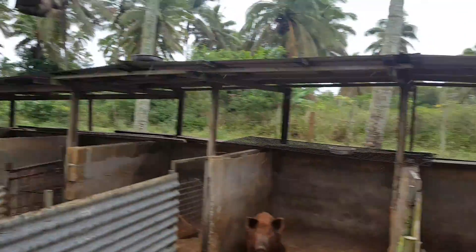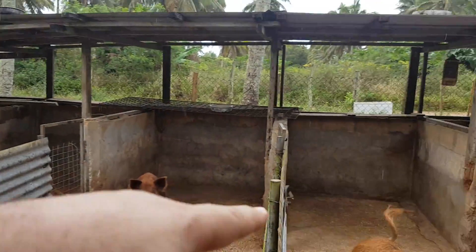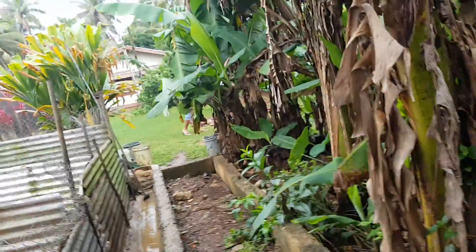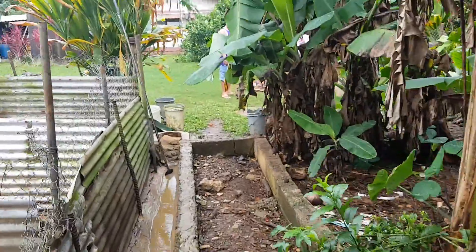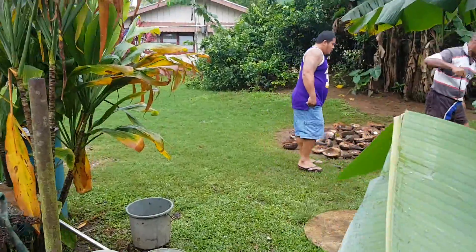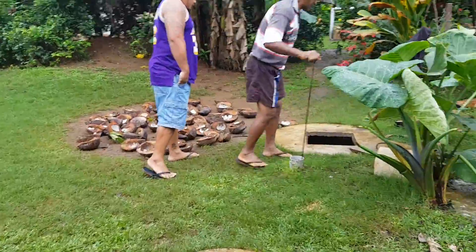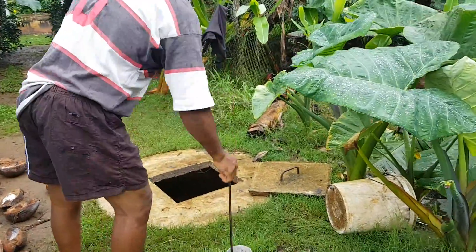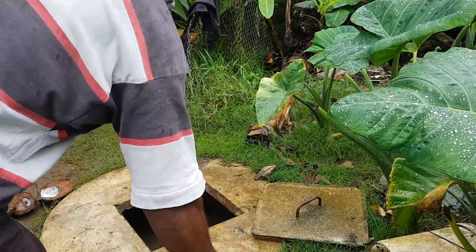The big male is at the far end, and he brings the females through the middle gates to the back when they need to mate. For water, he mainly uses rainwater.